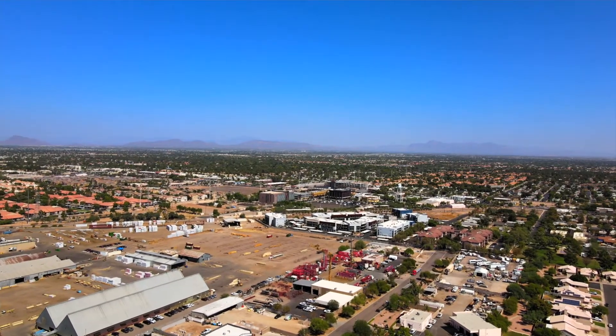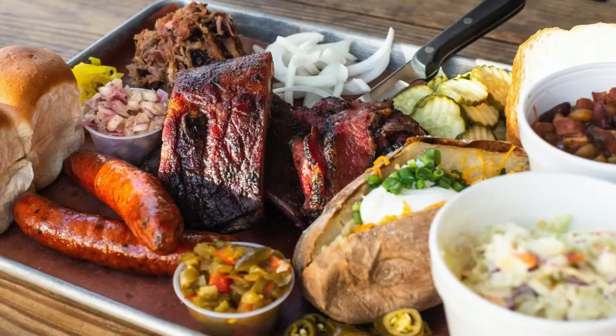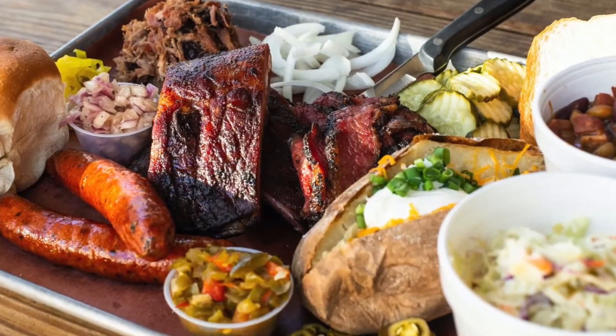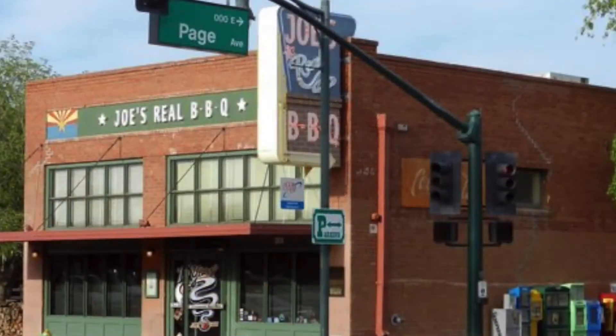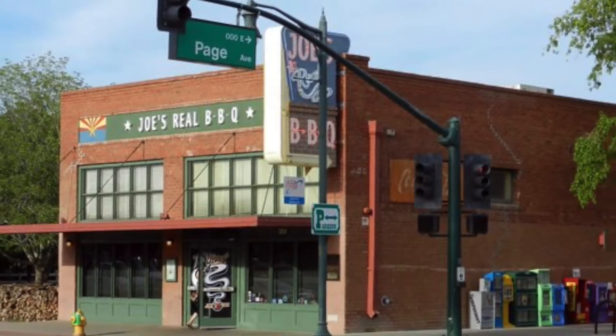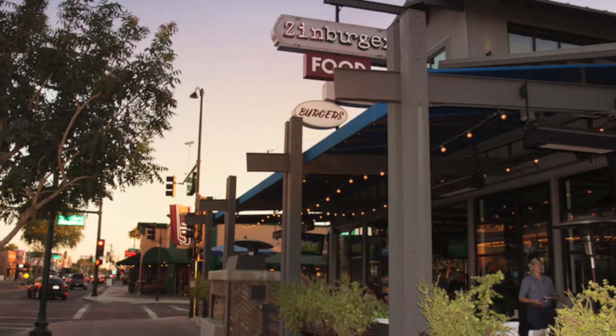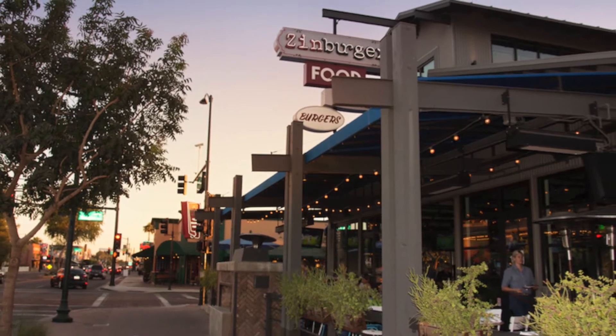So what are some of the restaurants available here in downtown Gilbert? One of the more popular ones is Joe's Barbecue — this is actually locally owned and has been around for quite some time, and a lot of the residents love it. Another big-ticket restaurant is Oregano's, there's a Zinn Burger, there's sushi, and there's even a Lolo's Chicken and Waffles.